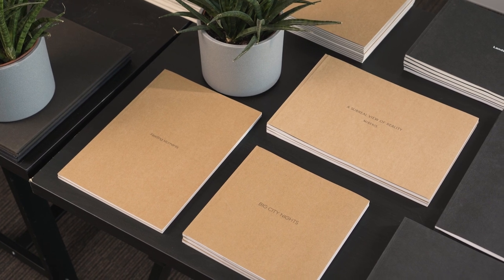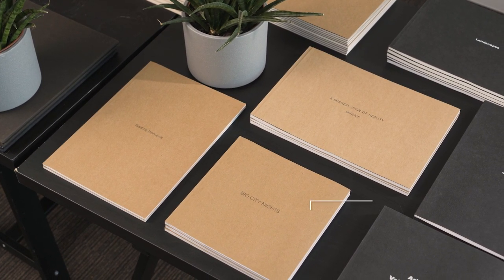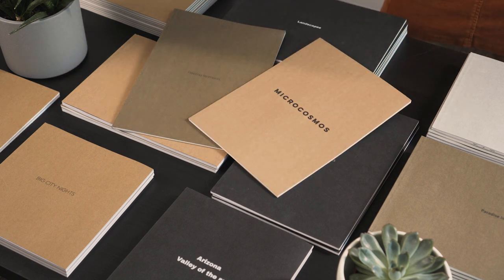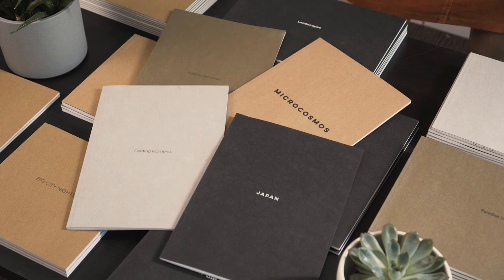Three size options are available: a square 8x8 inches is most popular, 12x8 inches and 8x12 inches are available as well. The cover is made of eco-friendly, certified long-lasting materials. A choice of four earth tone colors is available for the cover finish.